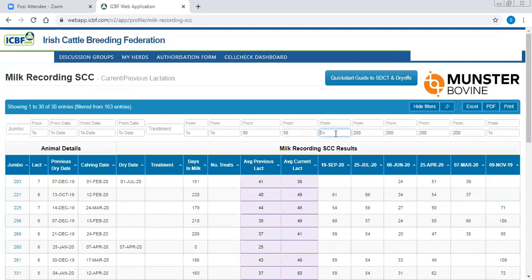The 200 per recording filter is still active so I'll temporarily remove it to see total numbers eligible with just the 50 criteria for both lactations - it stays at 30. Now the more stringent criteria we're looking to apply is 50 average and no count over 100 per recording. I put 100 into each of the five recordings and work through - losing a cow along the way. On the basis of that criteria, we have 29 out of 163 cows that could be considered for selective dry cow in this herd.